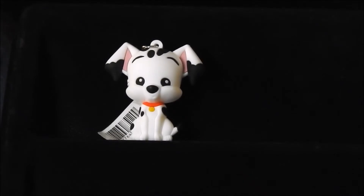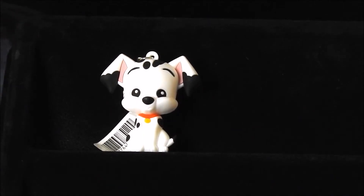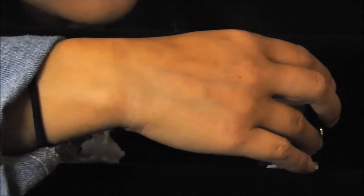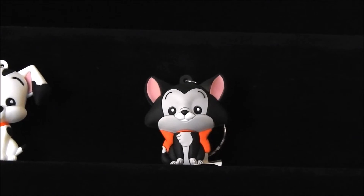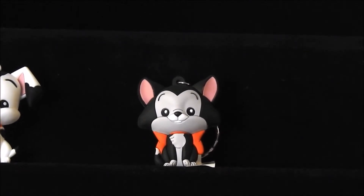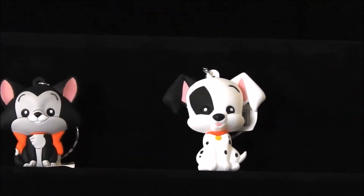Let's see who our first character is for the series — we have Dipstick from 101 Dalmatians. Next character is actually going to be Figaro. Our third character is going to be Patch, also from 101 Dalmatians.